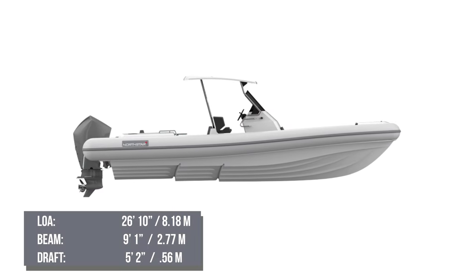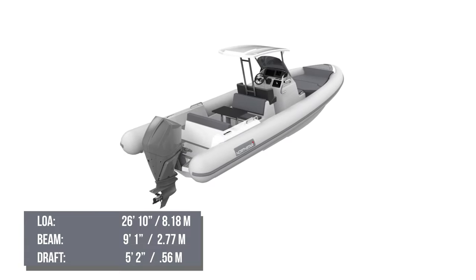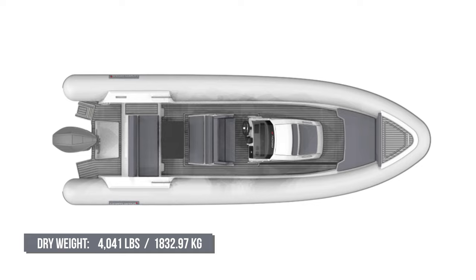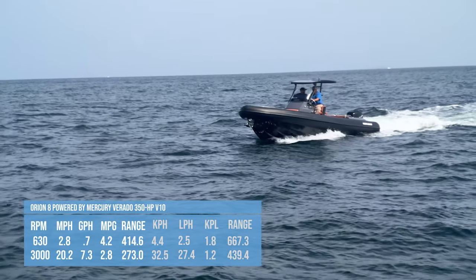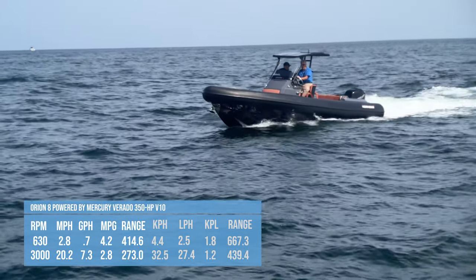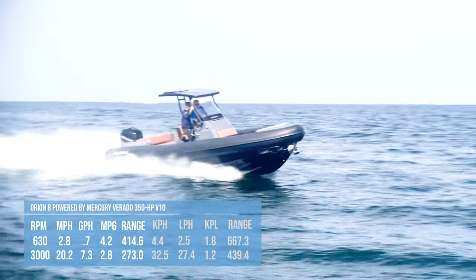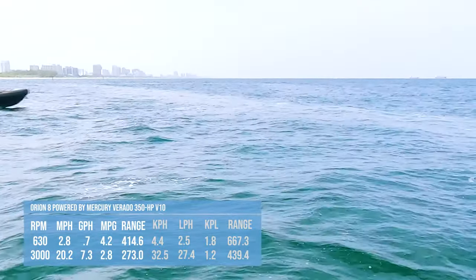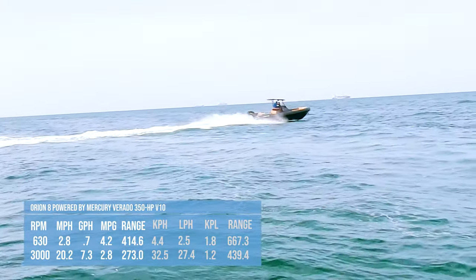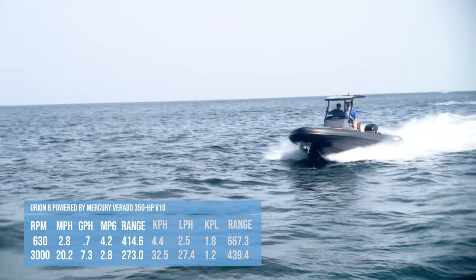The North Star Orion 8 has a length overall of 26 feet 10 inches, a beam of 9 feet 1 inch, a draft of 1 foot 10 inches with the engine up, and a dry weight of 4,041 pounds. At idle she had 630 rpm and did 2.8 miles per hour while consuming 0.7 gallons per hour, yielding 4.2 miles per gallon and a range of just over 414 miles. At 3,000 rpm she did 20.2 miles per hour consuming 7.3 gallons per hour, yielding 2.8 miles per gallon and a range of 273 miles.